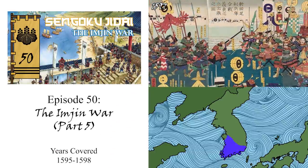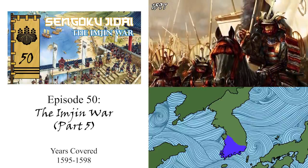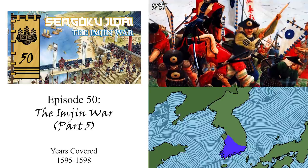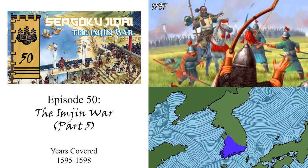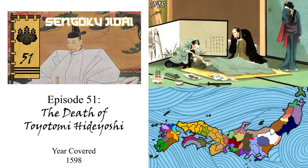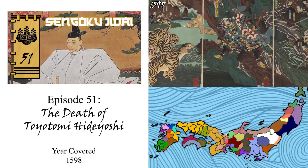In episode 50, Hideyoshi tried to fix as much as he could with his army and navy situation before launching a second invasion of Korea. Once again, his forces would score early successes on both land and sea. Yet soon enough, the Japanese navy would once again be crushed, and their advance on land would come to stall out. It is here, with his health failing and believing he had done enough to prove his might to China and Korea, that Hideyoshi began to recall his forces home before at last dying in 1598. In episode 51, we saw the final actions Hideyoshi took to preserve his family's power before his death, as he established a council of five regents to watch over his young son Hideyori until he came of age.